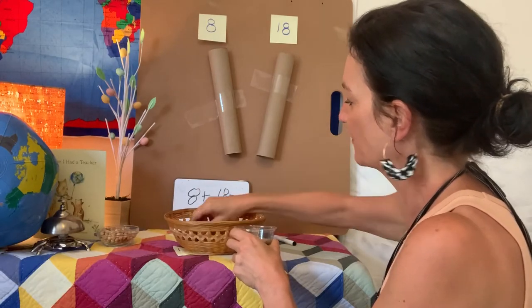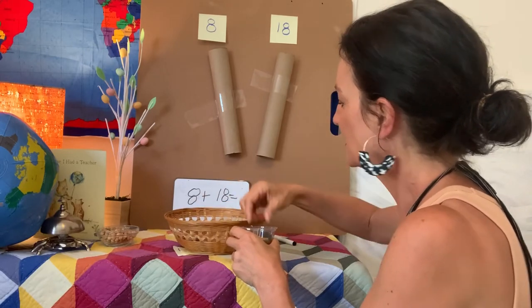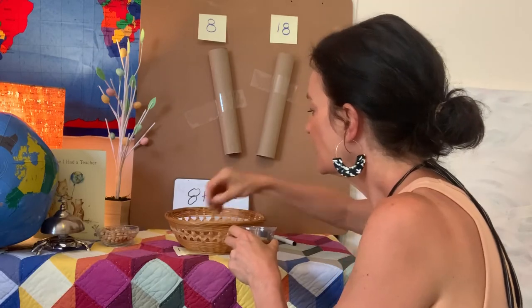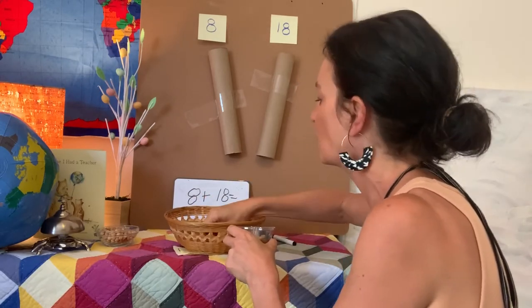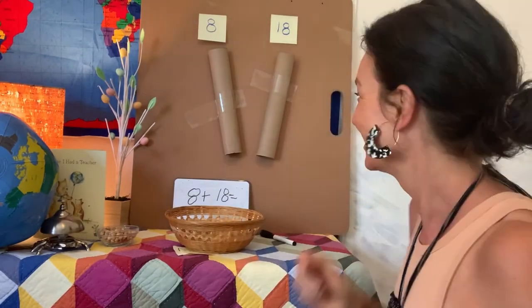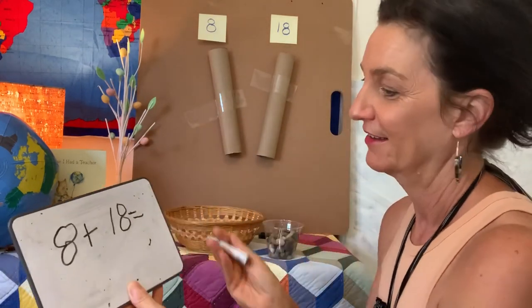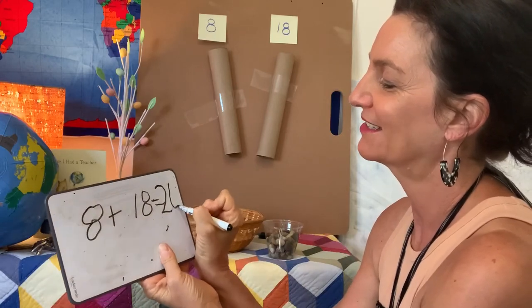12, 13, 14, 15, 16, 17, 18, 19, 20, 21, 22, 23, 24, 25, 26. Eight plus 18 equals... 26! What's 26? A two and a six.